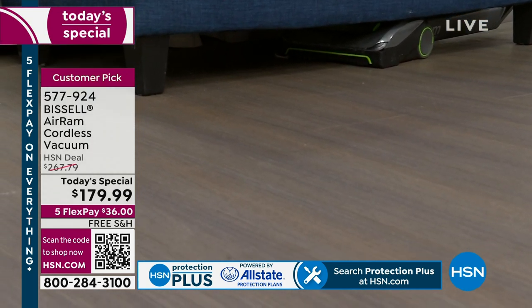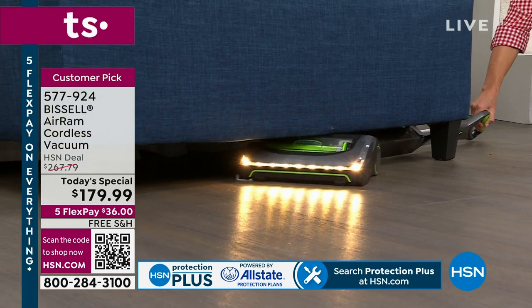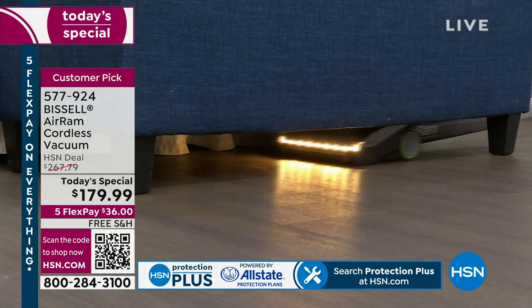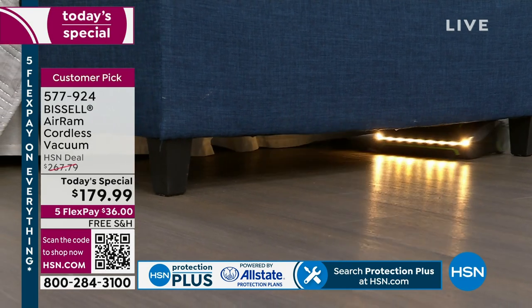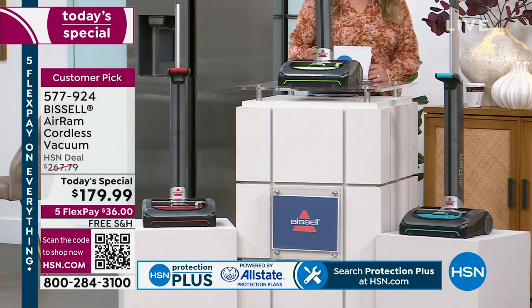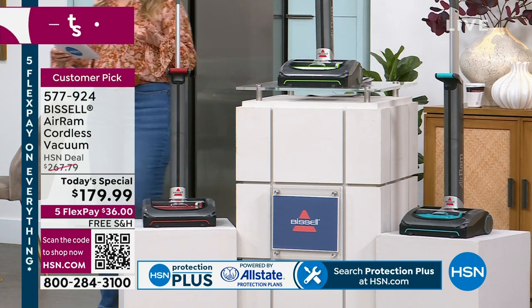I want to show you the difference — I'm going to turn off the light. Most vacuums do not have LED lights in the front. Look at what we can do with them. I love the flat profile because you can spend $800 on a vacuum and it still doesn't go completely low profile like this. This vacuum literally does everything. I would say read the reviews, but you'll need about an hour and a half of free time.